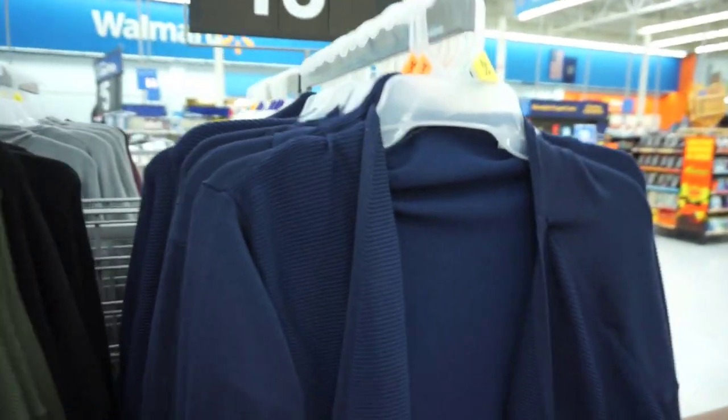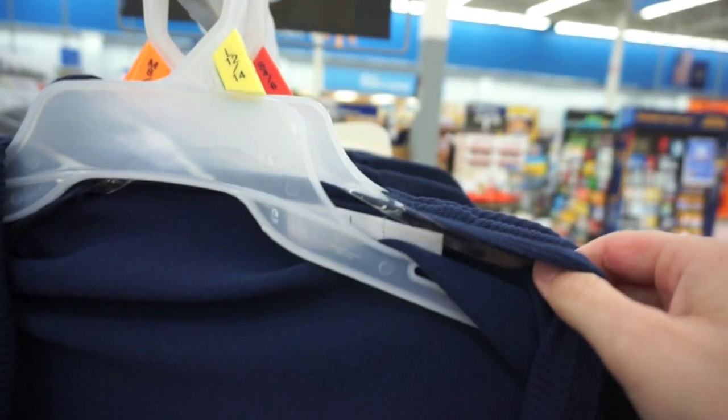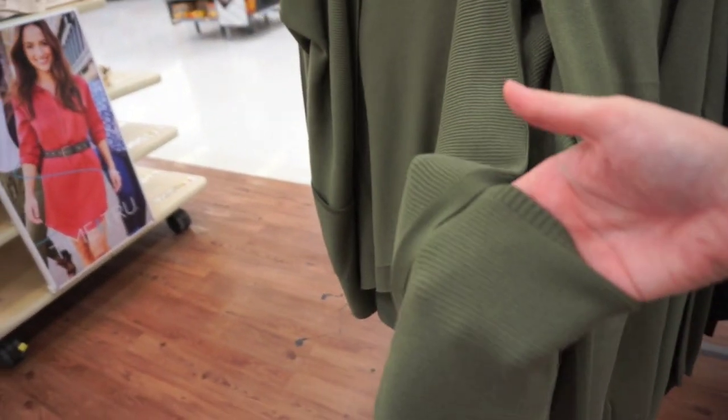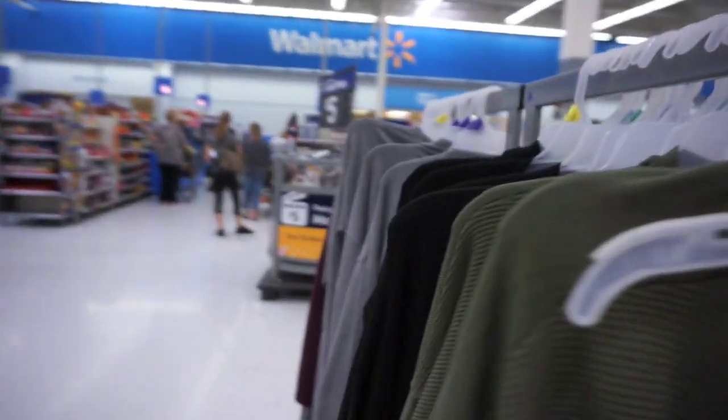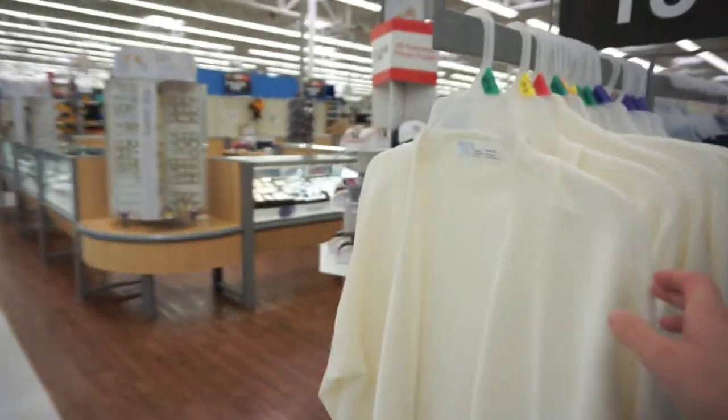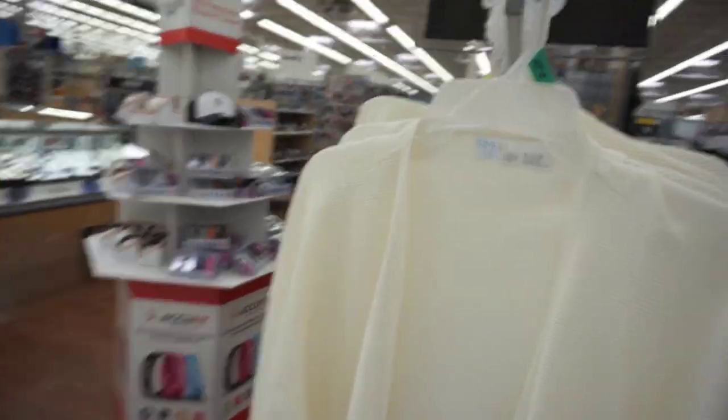I finally found a cardigan with pockets! It's from the Time and True line, and this time it has pockets. It's only $13.96 and the material is super, super soft. We have a beautiful navy color, army green — my personal fave — gray, burgundy, and cream. Any color you are looking for, they pretty much have.